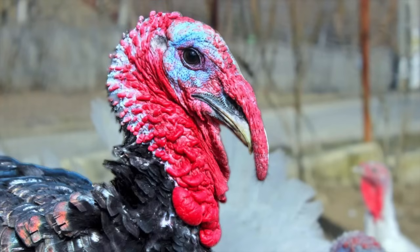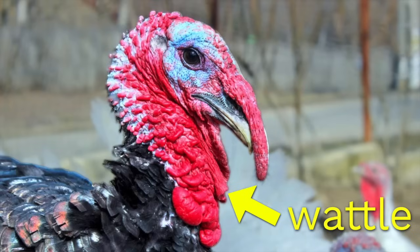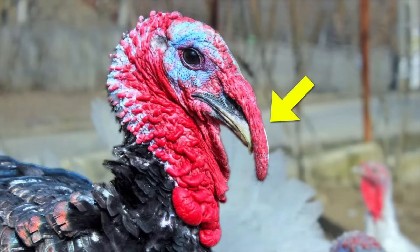What is this stuff? Well, it's made of loose skin. This part right here has a name — it's called a wattle. And then you probably noticed this other funny looking part hanging over the turkey's beak. It has a name too. It's called a snood. I promise I'm not making these names up. A wattle and a snood.